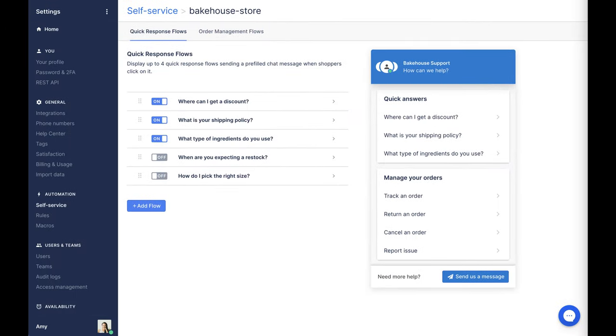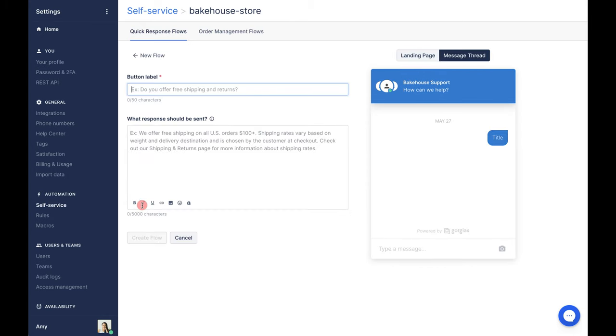So that's quick response flows. You can have up to four of them enabled at any time, but you can create as many as you like. To create a new one, simply click Add Flow, enter all the details and away you go.